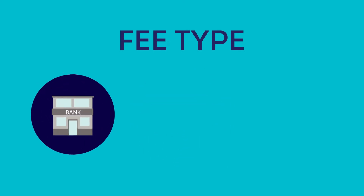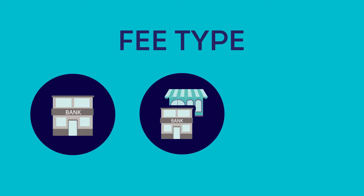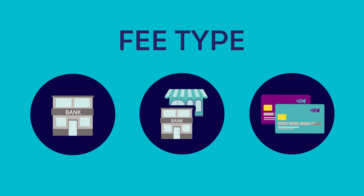which is made up of the interchange fee, which goes to the card issuer — that's the customer's bank — acquirer fees, which go to the card acquirer — that's the business's bank — and scheme fees, which have risen dramatically in recent years. They go to the card schemes that sit in the middle, such as Visa or Mastercard.